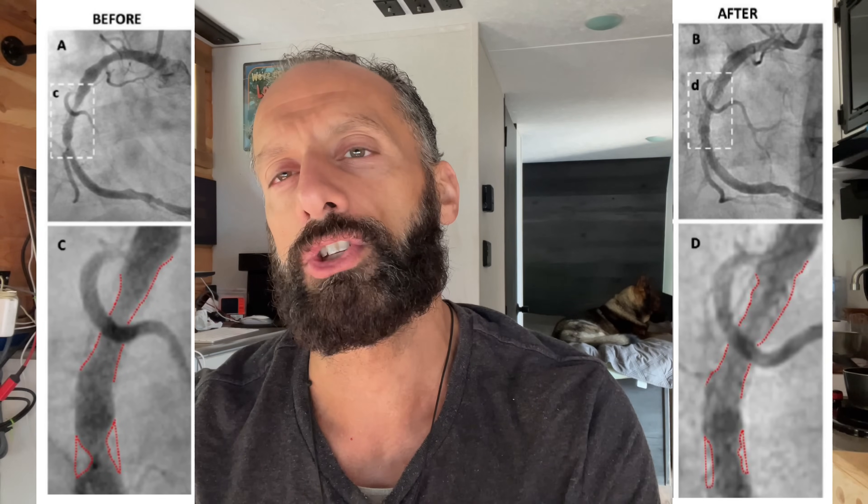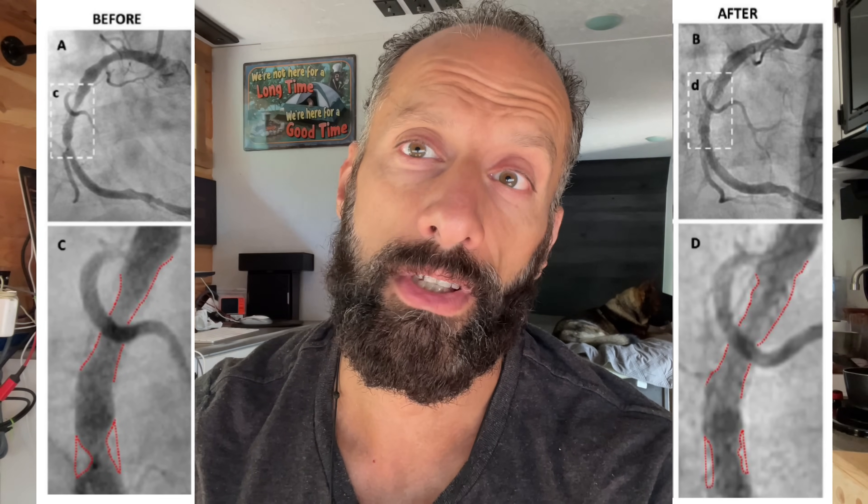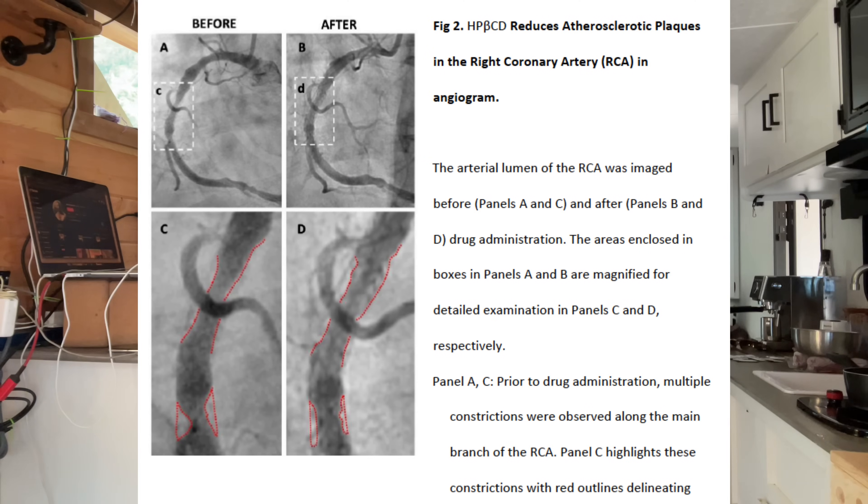Look at this image. This is Howard's artery, choked with plaque — a ticking time bomb. And this is the same artery just 5 weeks later, after using a treatment that Big Pharma is desperate to keep under wraps.